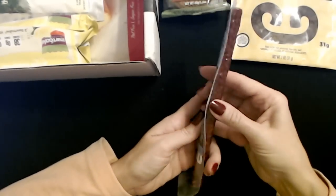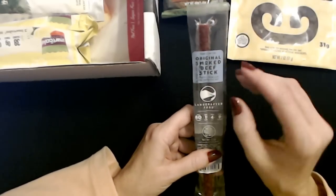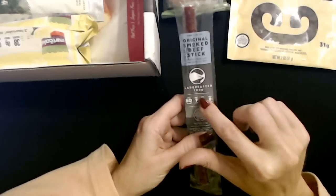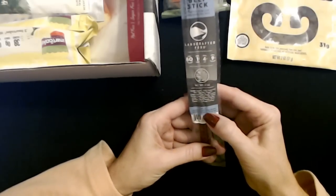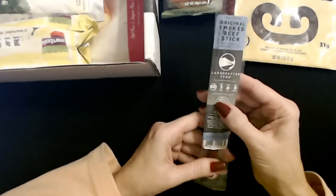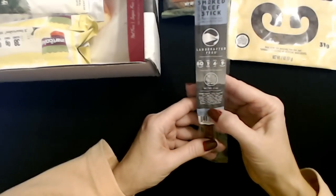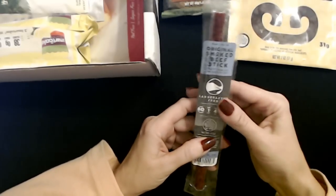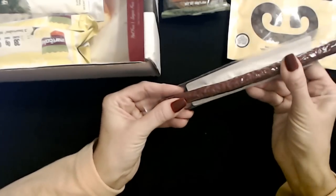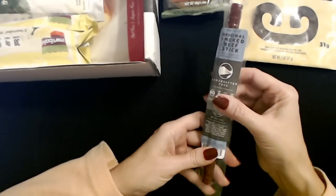Here we have another beef stick — this is the original smoked beef stick crafted from 100% grass-fed beef from Land Crafted Food. It's a 0.9 ounce stick distributed by Grace and Natural Farms in Independence, Virginia. I know where that is — when I was a kid my dad had a friend with a cabin up there and we'd spend weekends there. It was a lot of fun. I'm looking forward to trying it, although it's going to have to be really good to outdo the one from last month.